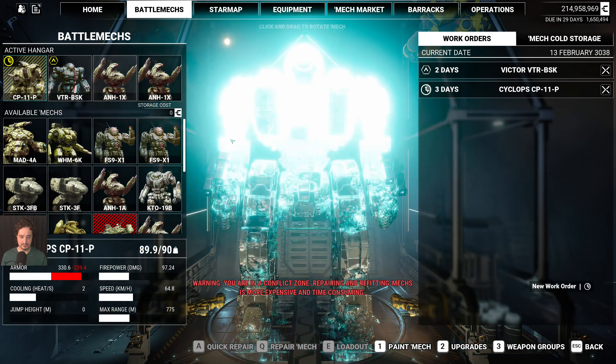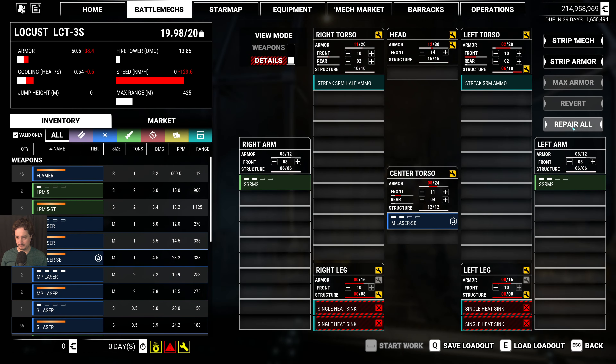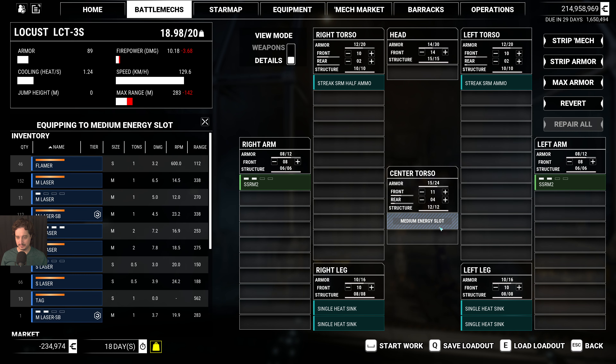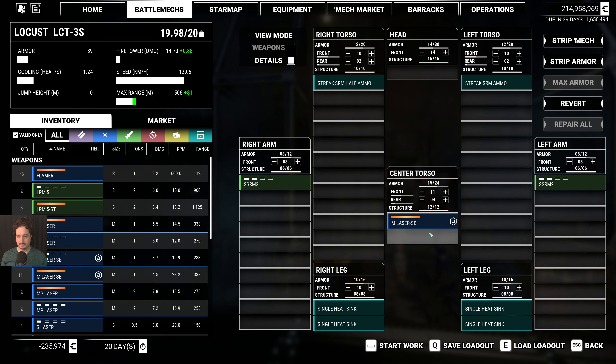Now I'm finally able to repair. Let me check out this Locust — I'm curious about this variant. The armor is maxed out... wait, this is a medium energy slot. I guess I will just upgrade this. Actually, can I max it out? It was not maxed out.